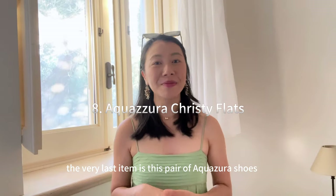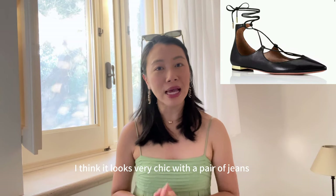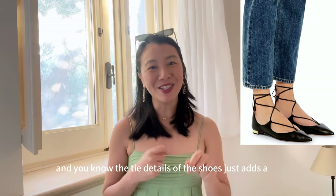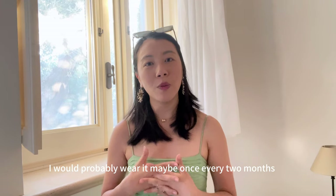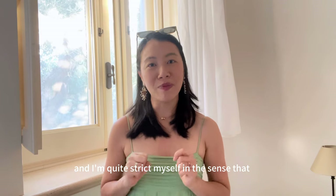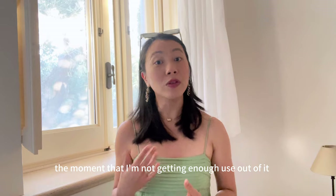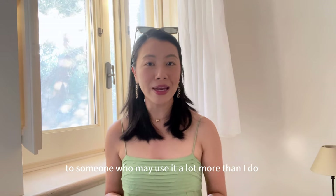The very last item is a pair of Aquazzura shoes. I really love the way they look — very chic with jeans, and the tie details add a little bit of interest. I eventually decided to sell them because I wasn't wearing them that much, maybe once every two months. I'm quite strict with myself in the sense that everything in my wardrobe has to make sense when I look at cost per wear, and the moment I'm not getting enough use out of something, I sell it to someone who may use it a lot more.